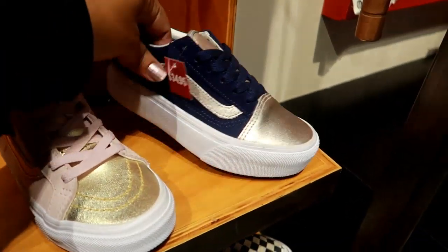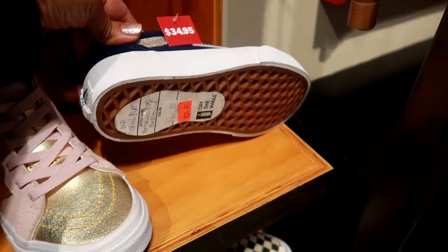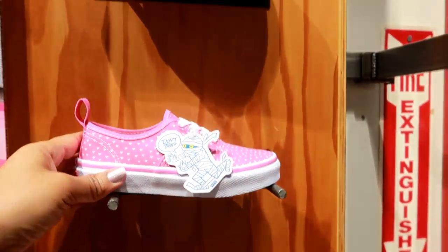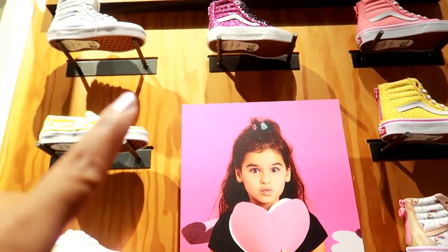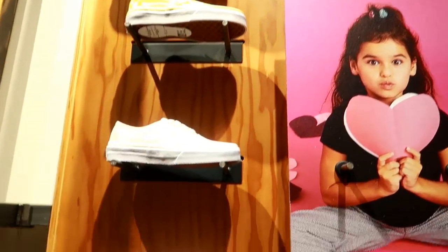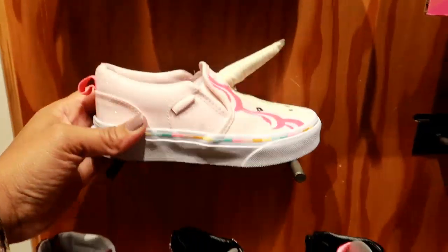I like these with the gold on the tip of the toe like that — $34.95 — and they're platform, those are cute! And they got all the high tops up there — I like that one up there, it's real sparkly. And that's about it — they got them for the big girls too, $45.